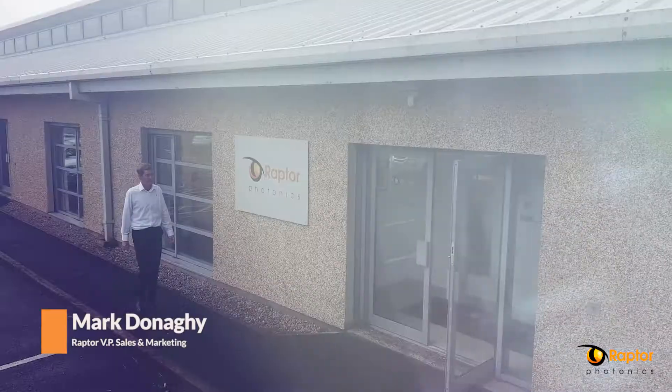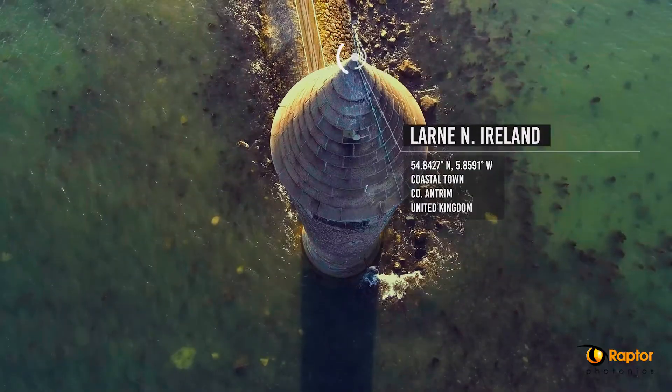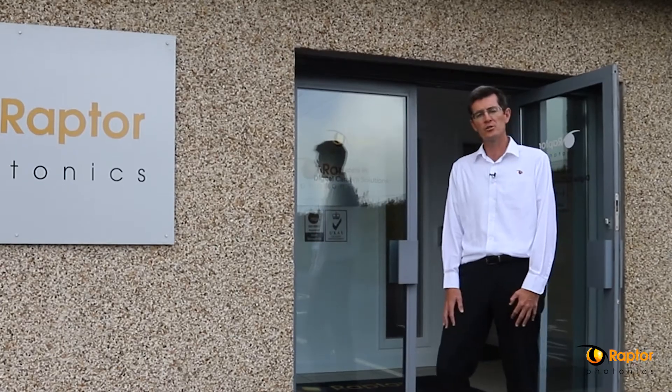My name is Mark Donaghy. I'm the VP of Sales and Marketing, and I want to give you a tour around our facility here in Larne, Northern Ireland today. Come on in and I'll show you around.